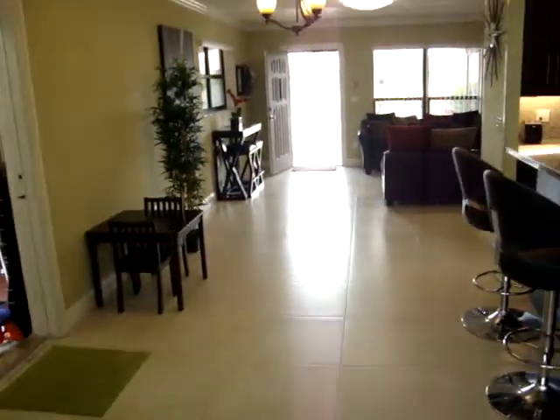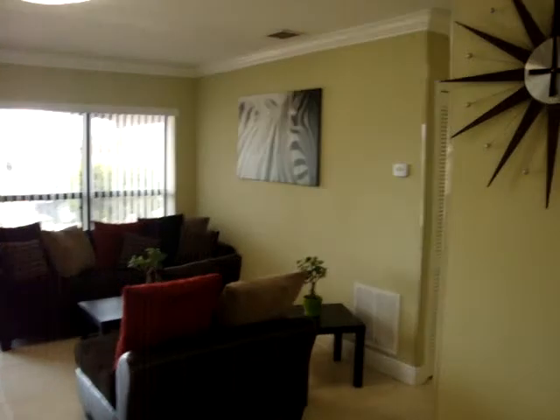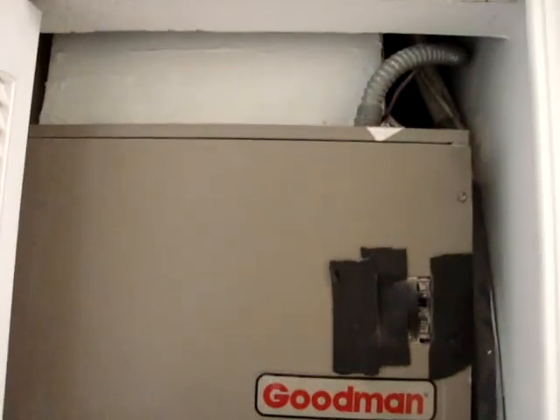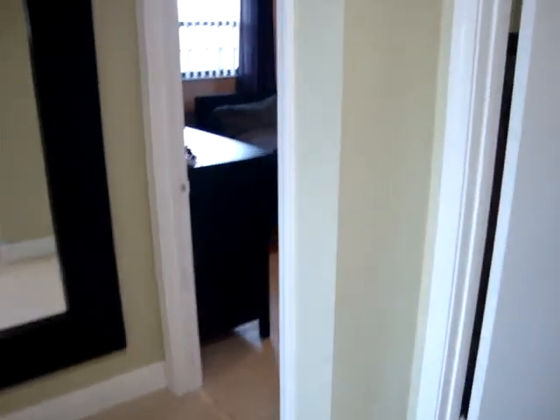Again, beautiful porcelain tile throughout the house, 24 by 24. Now we're going to take a look at the bedrooms. By the way, the house has a new central A/C, a new roof, and new plumbing throughout.